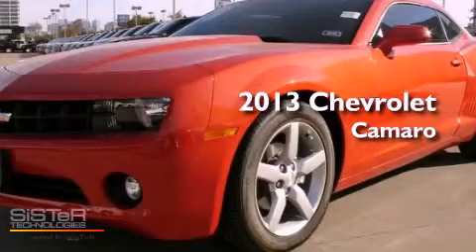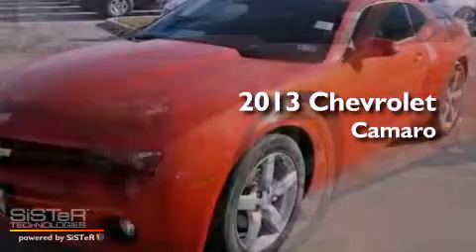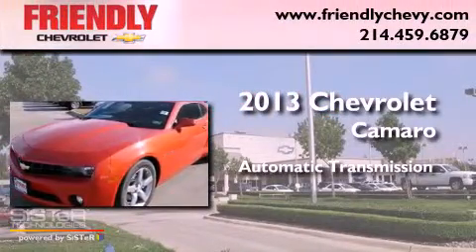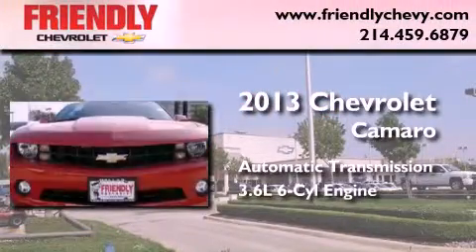This is a brand-new 2013 Chevrolet Camaro. This car has an automatic transmission and a 3.6-liter V6.